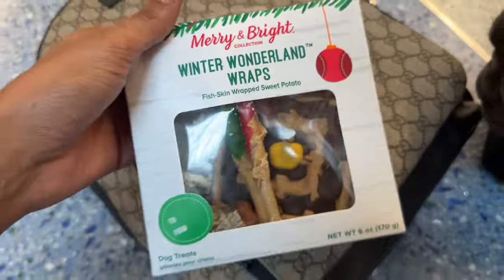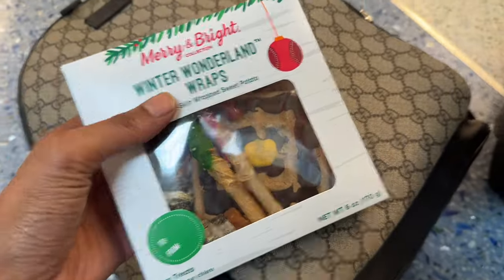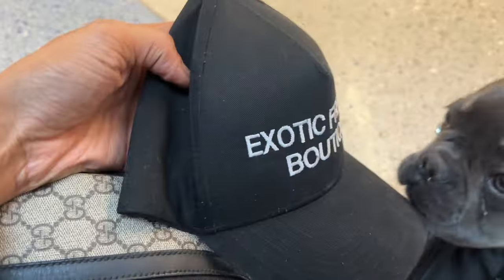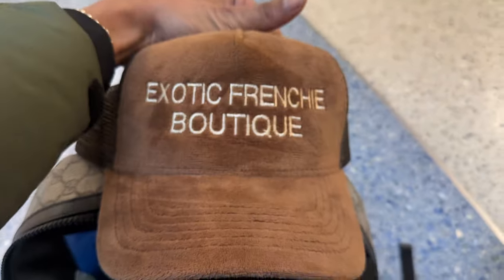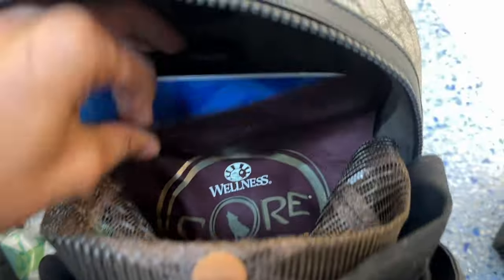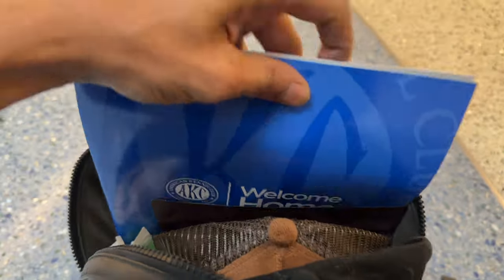Since we won't be spending Christmas with Big Boy, I got him some really good treats he can open on Christmas. We also always give one of our customers our Exotic Frenchie Boutique hat — I got a black one and a brown one for her to choose from. We also give the full bag of kibble that we're currently feeding the pups, and of course all your welcome home AKC registration paperwork and a pack of baby wipes. Big Boy, your people are here — let me wipe your face down so you look good. Let's go!